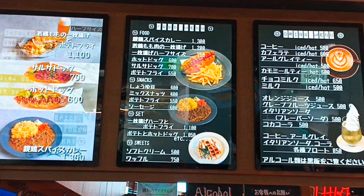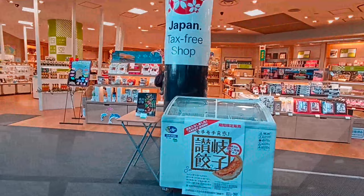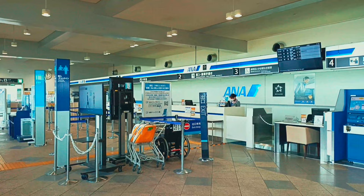Udon noodle soup comes in hot and cold soup. Anyone can enjoy the udon soup from the tap for free. There are paper cups installed next to the faucets — just put the cup under the faucet and turn it on. The udon soup faucet is located on the second floor. Free WiFi service is provided at Takamatsu Airport with no password required; you can connect immediately.